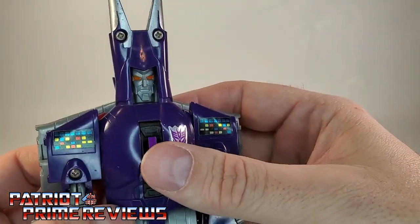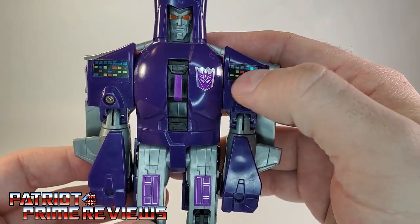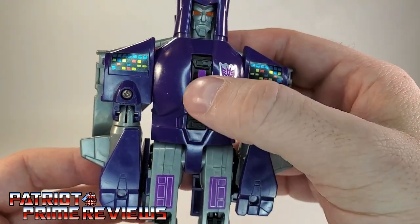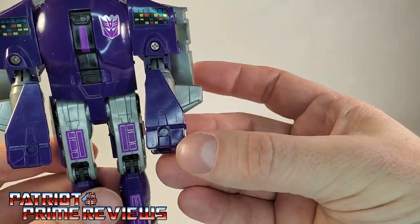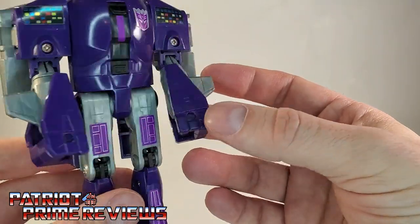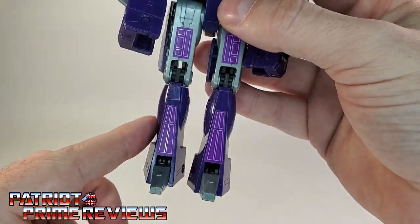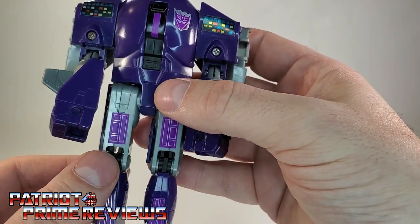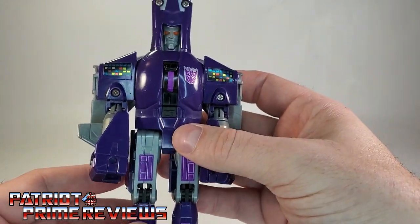The head just looks weird. Moving on down the body, you've got some nice sticker decals. This black section is where the landing gear was. He kind of has Popeye forearms — not a big fan of the forearms and fist. Legs are decent — they kind of have that rounded look from the movie. More sticker decals, and that's pretty much it.